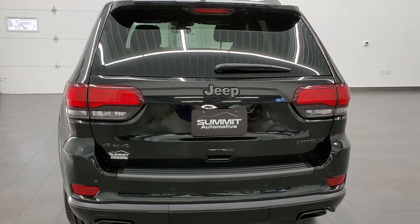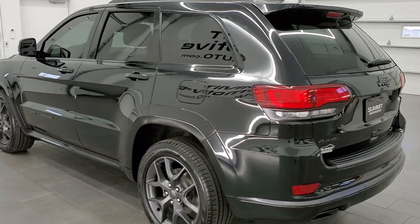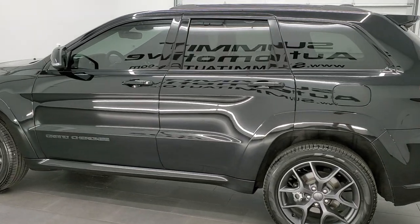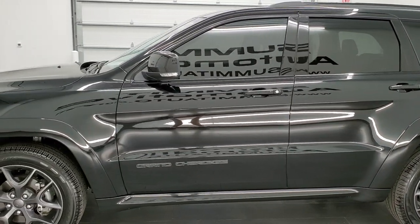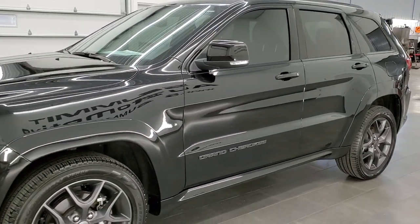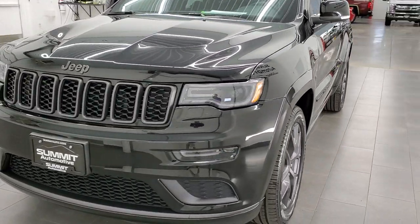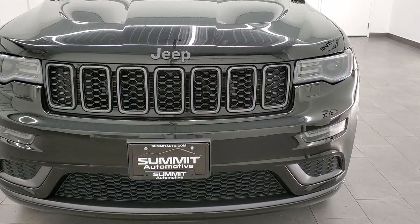This is one of the sharpest Jeep Grand Cherokees we've ever had on our lot. This 2019 Jeep Grand Cherokee Limited X has the 3.6 liter Pentastar V6 motor. This vehicle has been fully safetied and inspected by our service shop, has a fresh oil and filter change, all the fluids have been checked and topped off, and this Jeep is 100% ready to go.